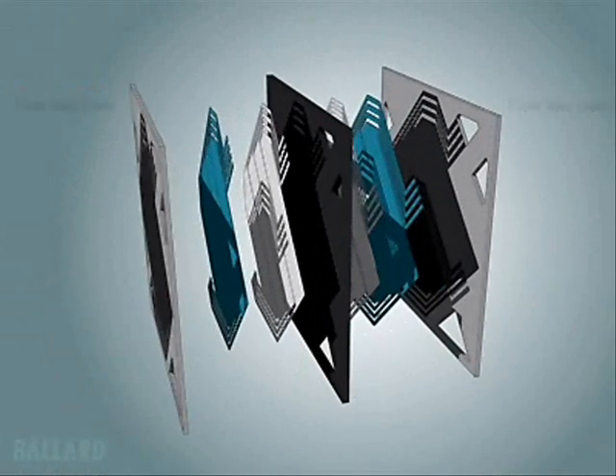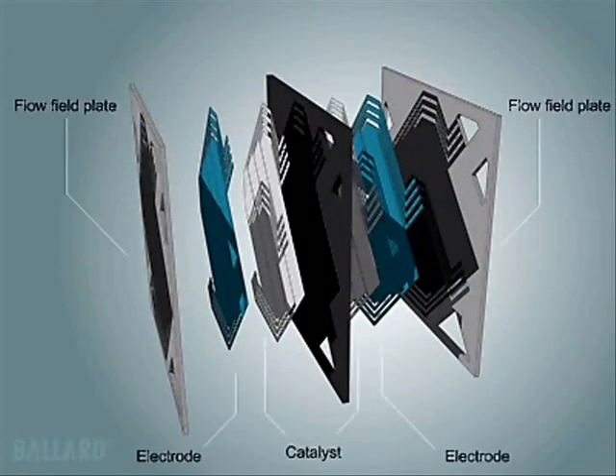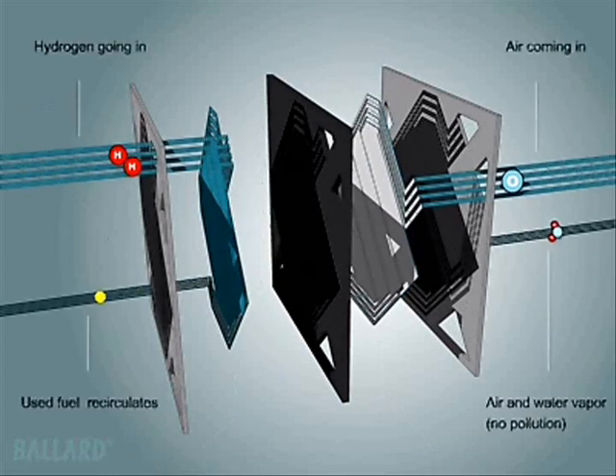A single PEM fuel cell is made up of two plates, two electrodes and two thin layers of platinum-based catalyst, separated by a plastic membrane, which when fed with fuel reacts electrochemically to create electricity. Hydrogen from an onboard storage tank and oxygen from air are fed through channels on the plates. Hydrogen flows on one side of the membrane, air on the other.